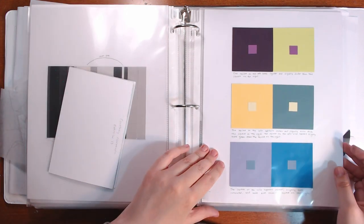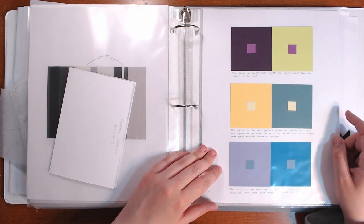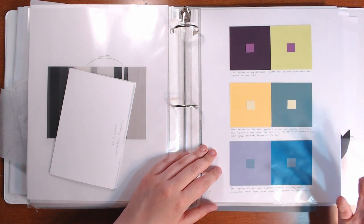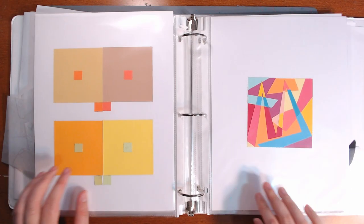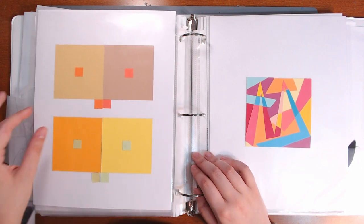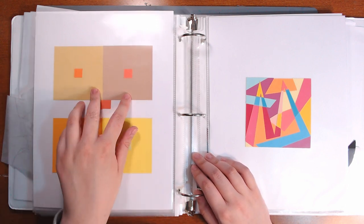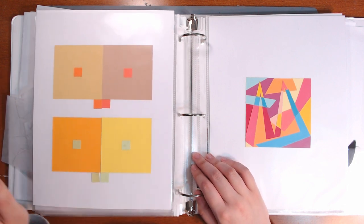After that, we did more simultaneous contrast but this time with colors instead of just black and white. Because these are all the same shades - these pairs - but because they're on different color backgrounds, they look like different colors. The camera makes it look worse than it actually is, but these are two different colors that look the same. They look the same in person, I promise.